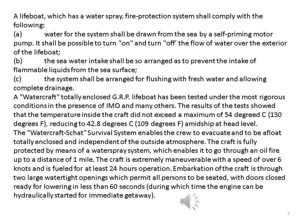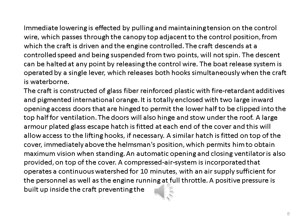The watercraft's survival system enables the crew to evacuate and to be afloat, totally enclosed and independent of the outside atmosphere. The craft is fully protected by means of a water spray system which enables it to go through an oil fire up to a distance of one mile. The craft is extremely maneuverable with a speed of over six knots and is fueled for at least 24 hours operation. Embarkation of the craft is through two large watertight openings which permit all persons to be seated, with doors closed ready for lowering in less than 60 seconds, during which time the engine can be hydraulically started for immediate getaway.